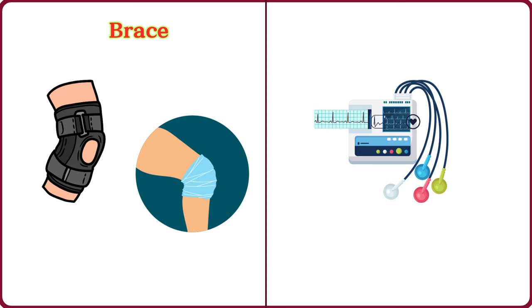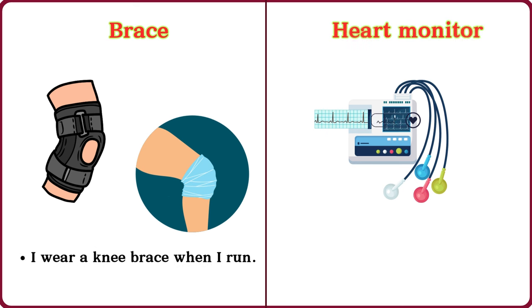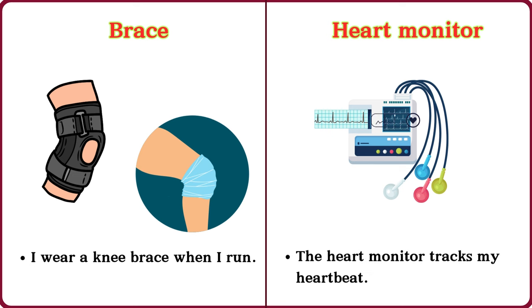Brace. I wear a knee brace when I run. Heart monitor. The heart monitor tracks my heartbeat.